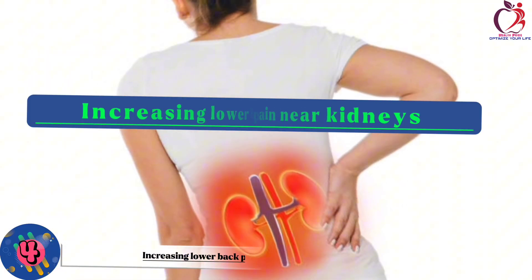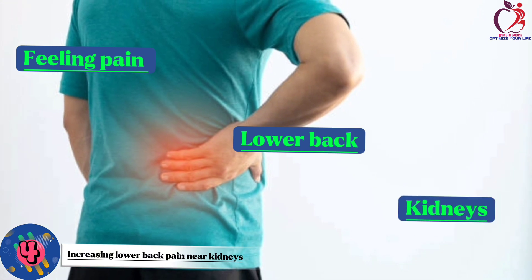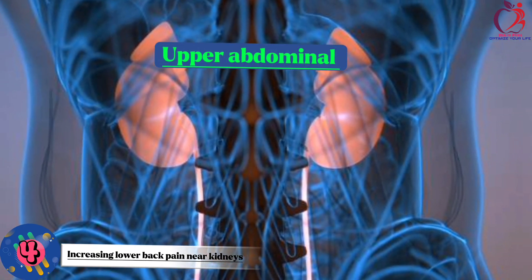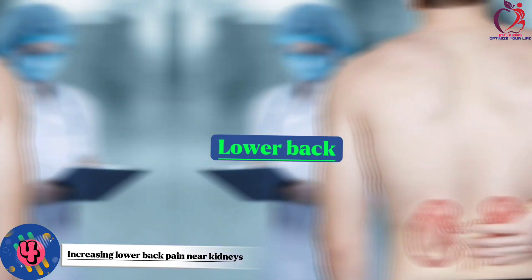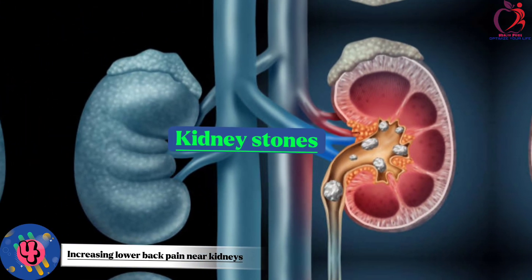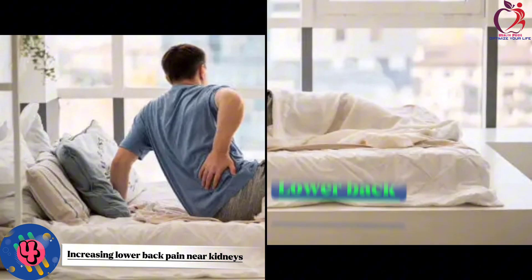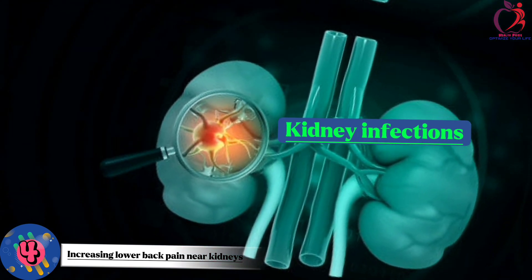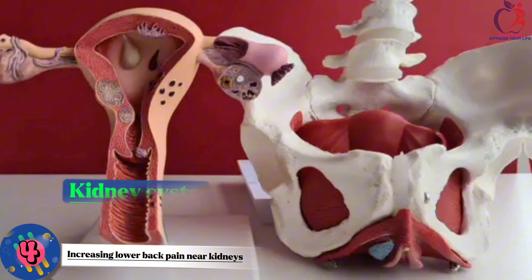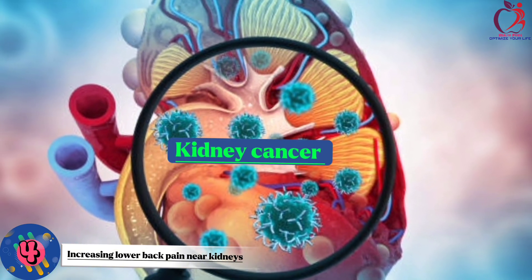Number 4: Increasing lower back pain near kidneys. Feeling pain in your lower back near the kidneys can be a symptom of various kidney problems. The kidneys are located in the upper abdominal area, close to the lower back, so kidney issues can manifest as lower back pain. Kidney stones, for example, can cause excruciating pain when they obstruct the urinary tract, often radiating to the lower back. Kidney infections can also lead to back pain as the infection spreads. Additionally, conditions like kidney cysts, polycystic kidney disease, or even kidney cancer may trigger discomfort in this region.